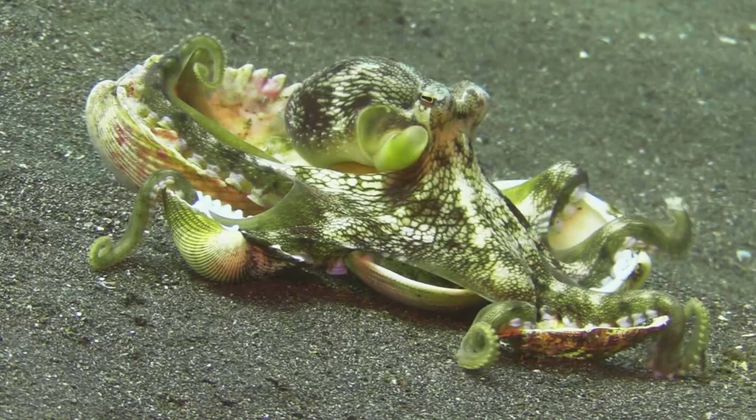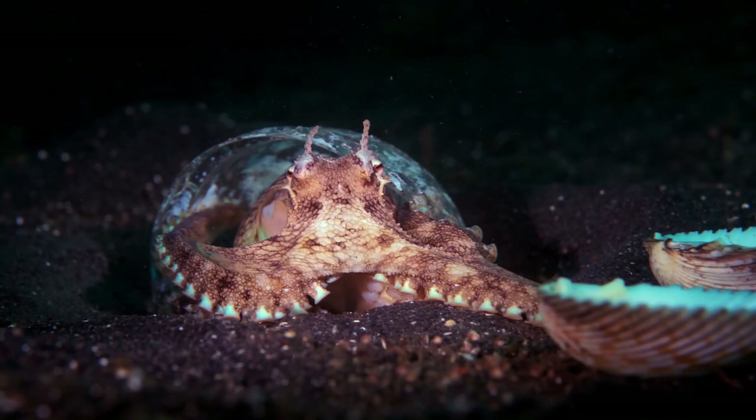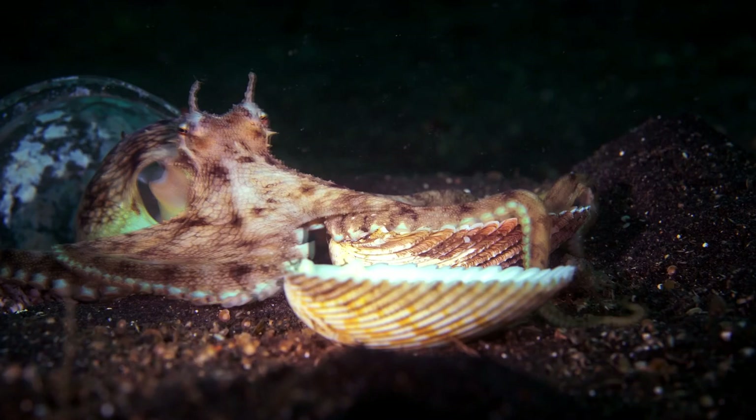The Coconut Octopus, also known as the Veined Octopus, is a small but remarkable creature found in the tropical waters of the Indo-Pacific.